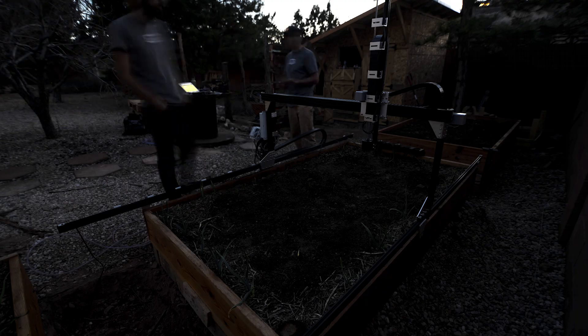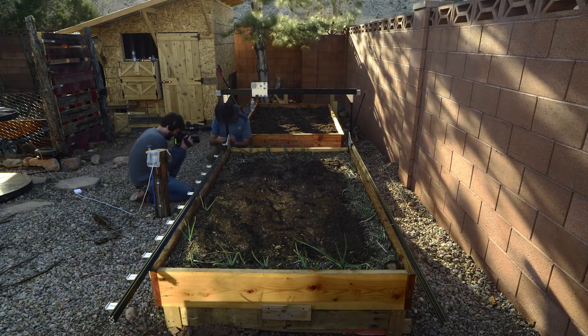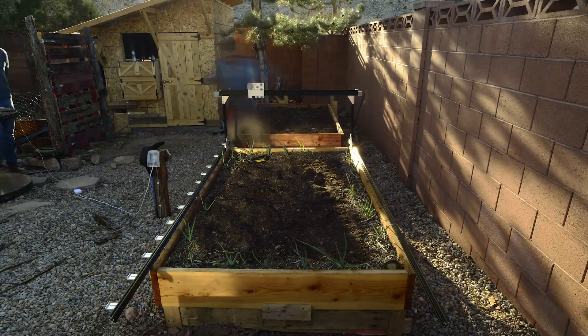Work out the bugs and she'll be running smoothly in no time. I'm so excited. It's great. This has been fantastic.